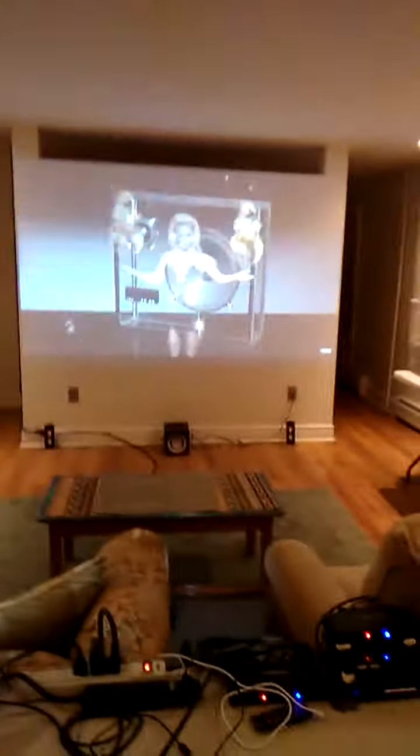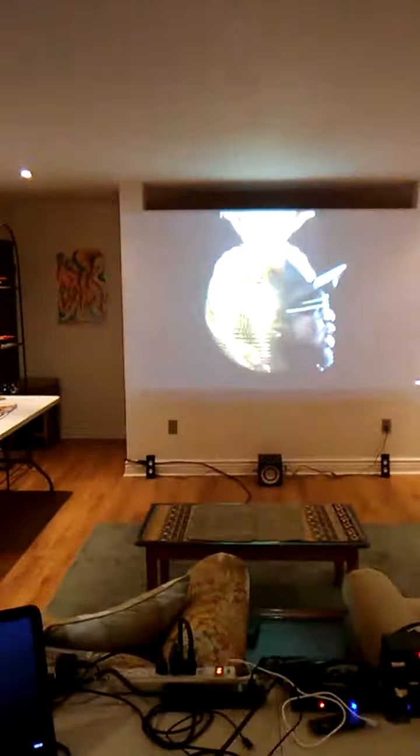Two out of three ain't bad. This is my new improvement — this is a wall that I've repainted, and it's 115 inches in diagonal, so it really does my theater system justice. 16 to 9 ratio and high-definition projector.